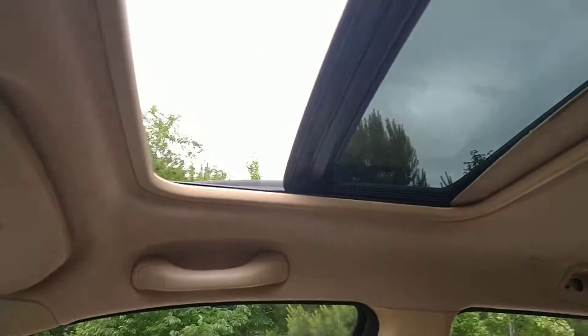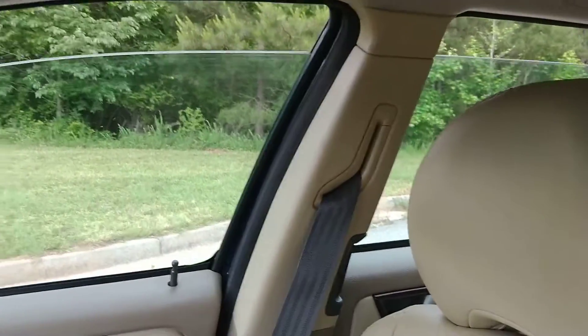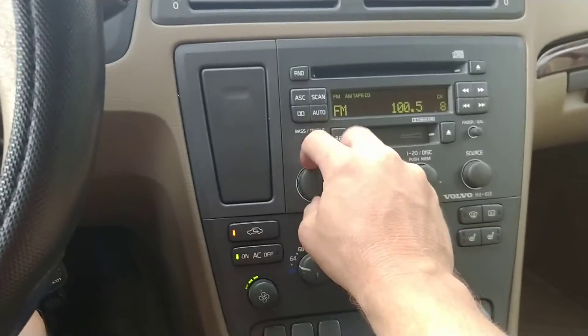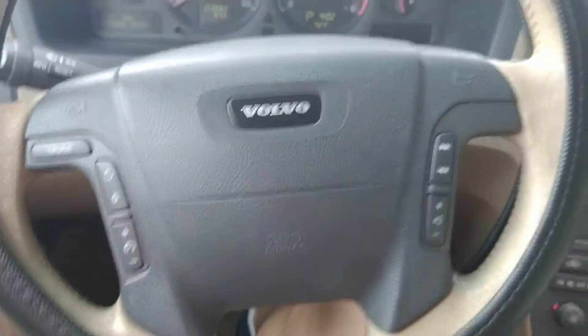I'm going to show you — we'll do the sunroof first. It really does have a lot of features. I'll do the passenger side windows and the driver's side windows. It's got 153,562 miles. You heard the radio earlier, but I'll turn it on again — it works good. I don't know if you can hear the AC or not. Do have the original owner's manual in there. Got your radio controls and your cruise control on the steering wheel.